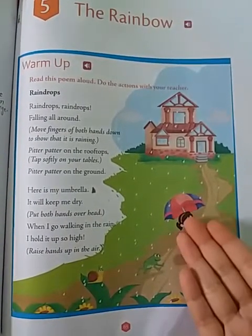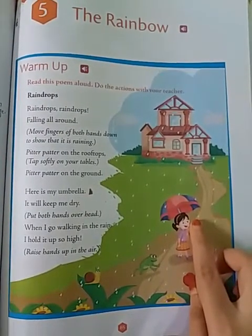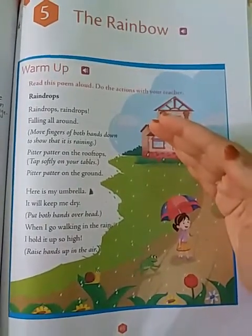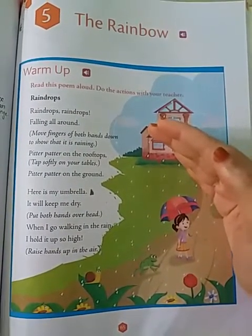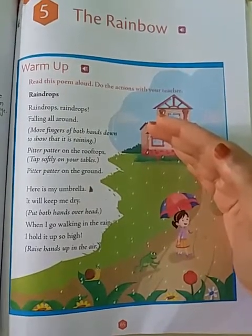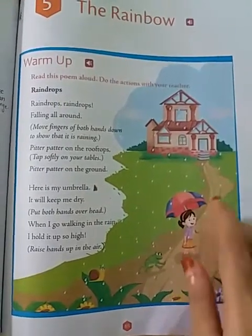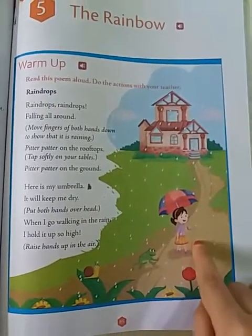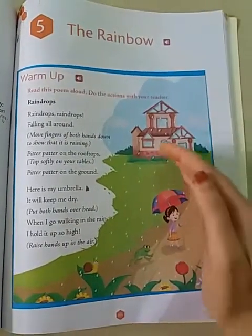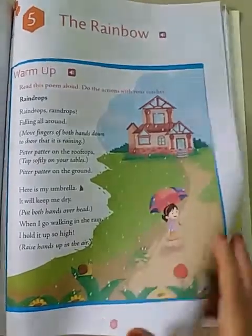Here is my umbrella, it will keep me dry. Put both hands overhead — you have to keep your hands on the top of your head. Here is my umbrella, it will keep me dry. When I go walking in the rain, hold it up so high. Raise your hands up in the air. This was the poem. Please practice at home.